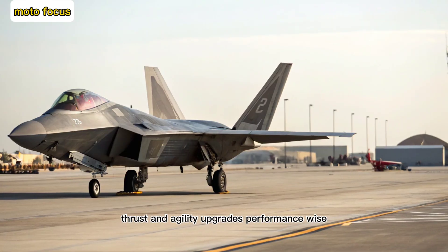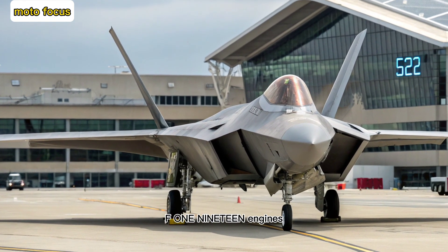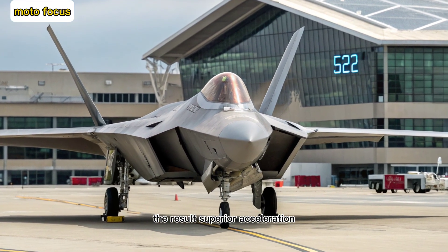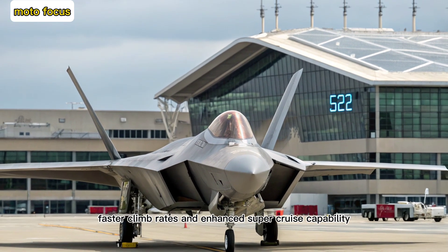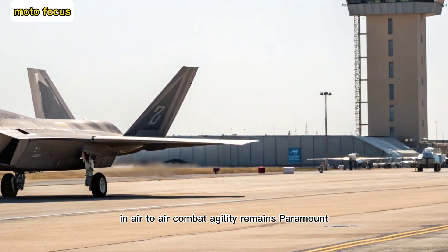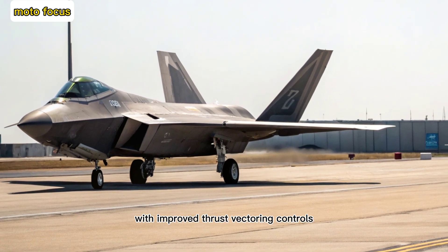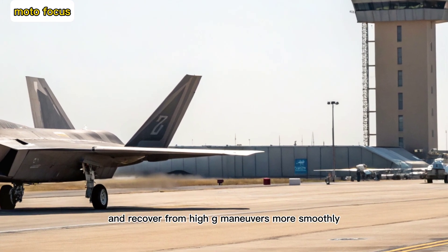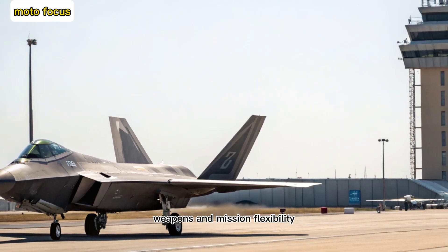Thrust and agility upgrades. The twin Pratt & Whitney F-119 engines have been tuned for higher thrust output without sacrificing durability. The result: superior acceleration, faster climb rates, and enhanced super cruise capability — maintaining supersonic speeds without afterburners. With improved thrust vectoring controls and refined flight software, the Raptor can now execute sharper turns and recover from high-G maneuvers more smoothly, maintaining its edge in dogfights.